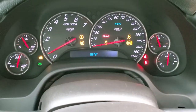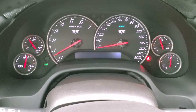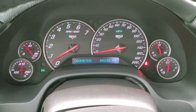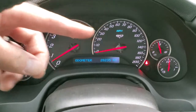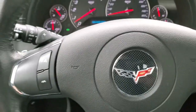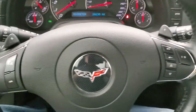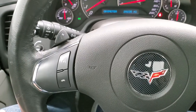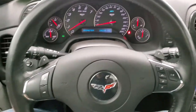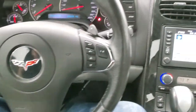It starts right up, no check engine lights or anything like that. This car has 28,235 miles. Notice you get the 60th anniversary emblems on the dash. It has a leather-wrapped steering wheel with audio and paddle shifters, and Bluetooth controls on the left. The steering wheel is in pretty nice shape — I didn't see any major rips or anything, just a little bit of wear but nothing too bad.